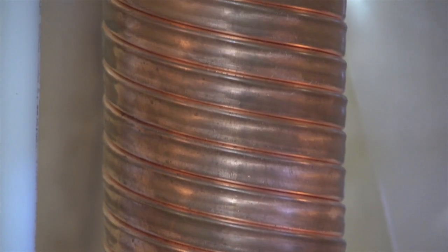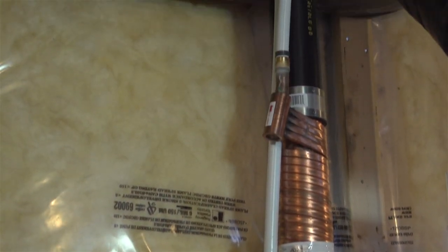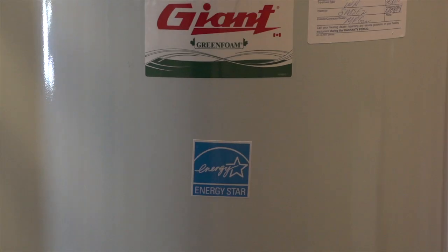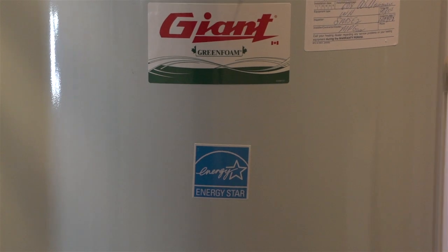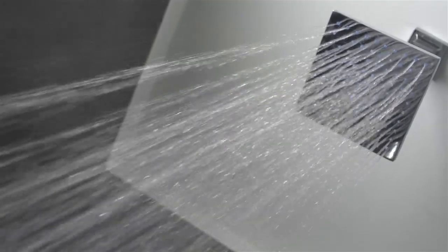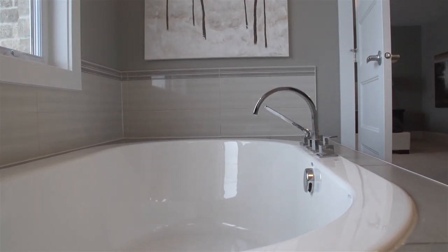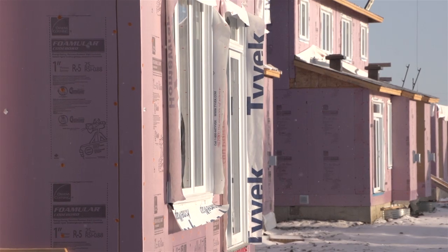Down here is also where you'll find the power pipe — a high-performing drain water heat recovery unit that uses outgoing warm drain water to heat incoming cold fresh water — and your Energy Star rated water heater. Like long showers and luxurious baths? They'll cost less in your new Tartan home.